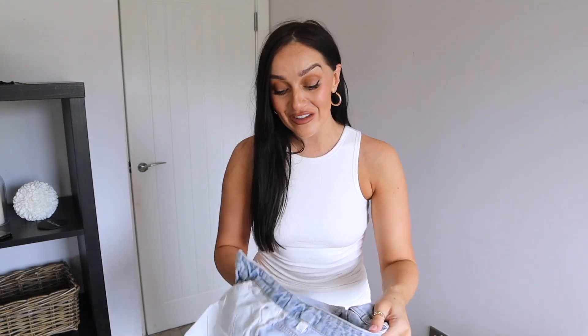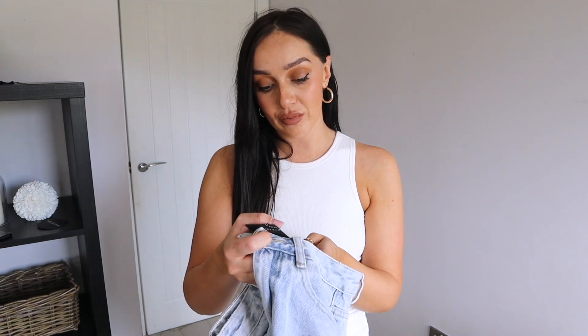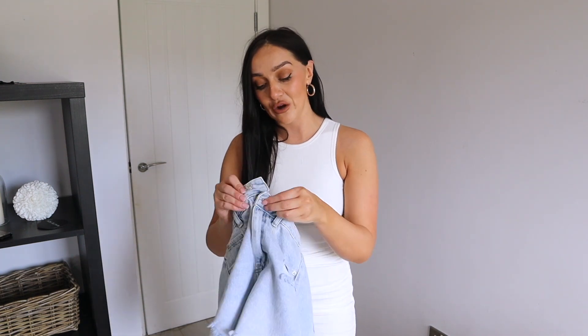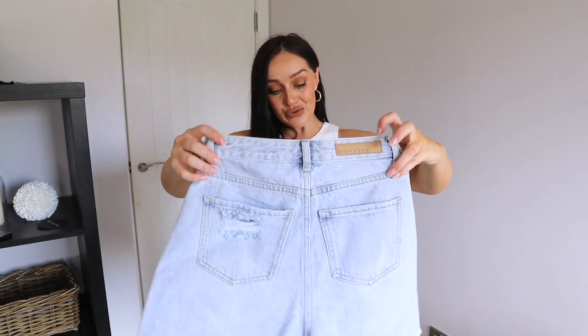I did have one more thing to share, but I actually can't get it on. If you're looking at getting the denim shorts — they're called the Timeout Denim Shorts in light blue — I bought them in a small. I normally get my jeans in a small so I thought they'd fit fine, but they're really tight and I really struggled to get them on.